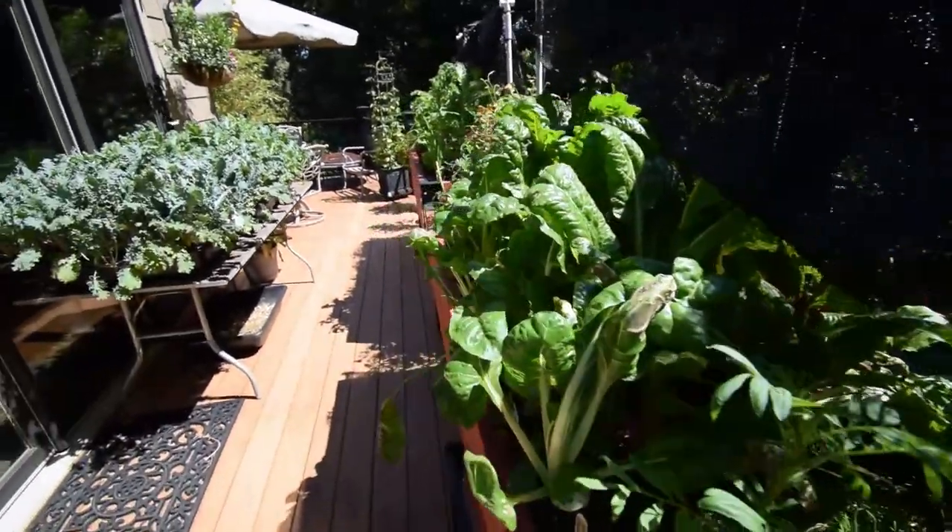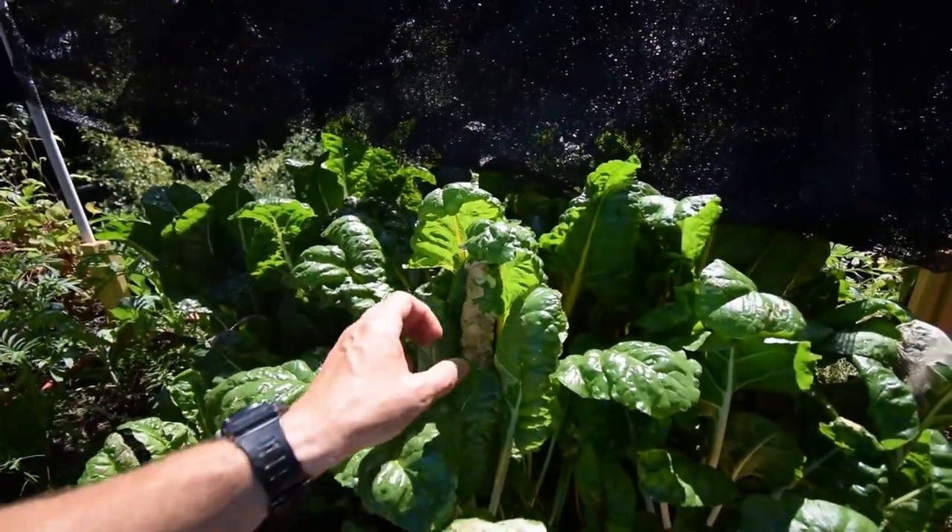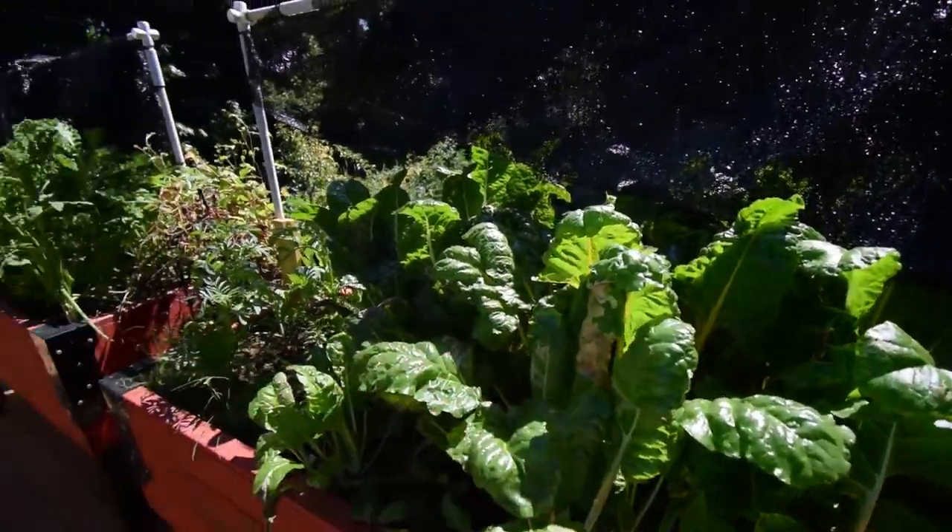The marigolds seem to be doing pretty well. Chard's going. Still got a little bit of die-off here, but that's okay.